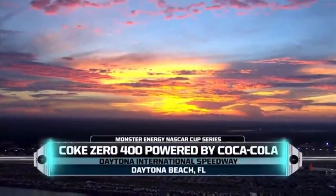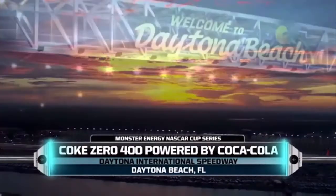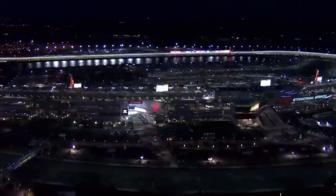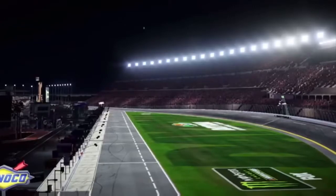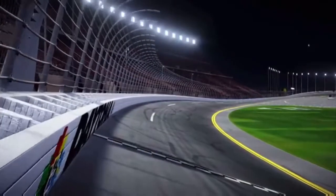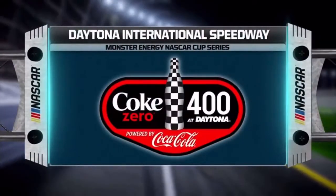Tonight, NASCAR returns to Daytona Beach, Florida and Daytona International Speedway for the running of the Coke Zero 400 powered by Coca-Cola. A few summer storms rolled through earlier this afternoon, but the weather has cleared and we're all set to go racing. This race marks the beginning of the second half of the regular season, and a win tonight could be a momentum builder as the playoffs are just a couple of months away.